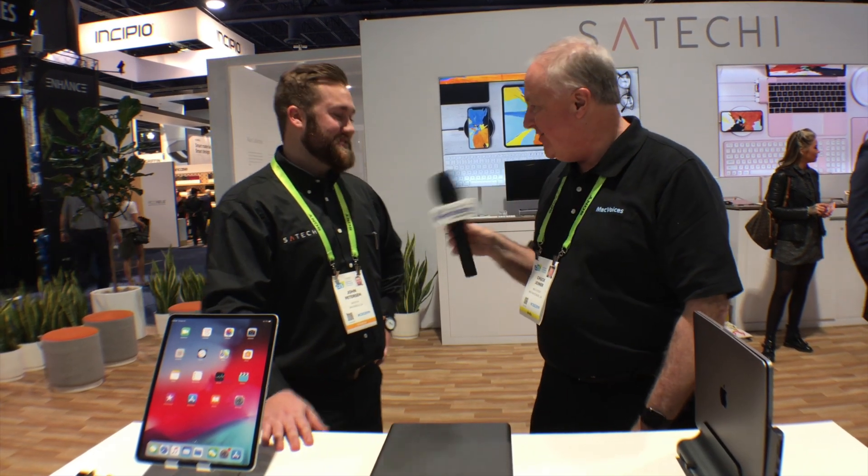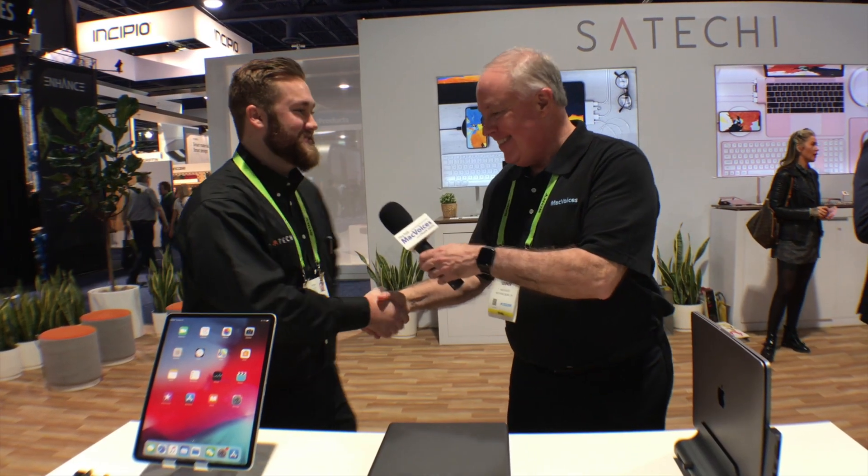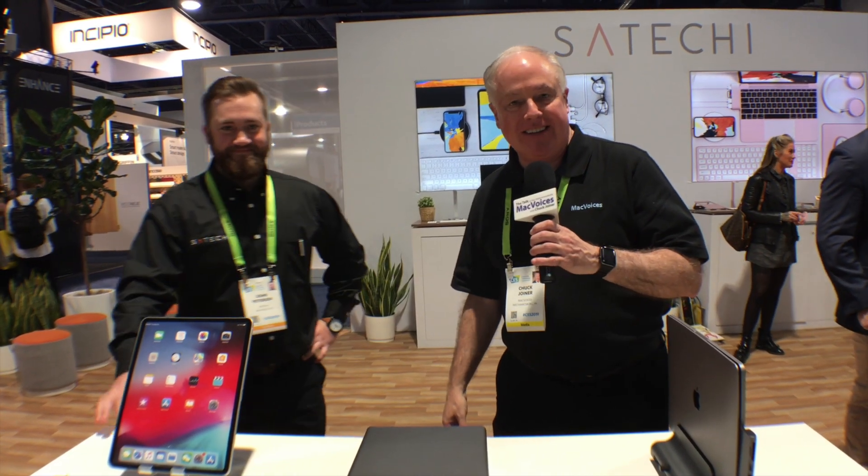Whatever you want to call it, folks, go to the website and check out this gorgeous stuff. Good to see you, John. More from Las Vegas and CES — I'm Chuck Joiner, thanks for watching.